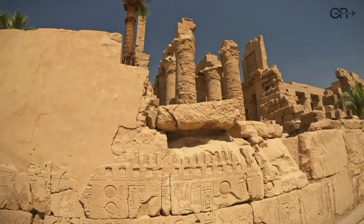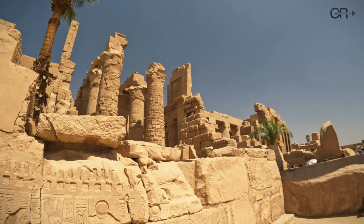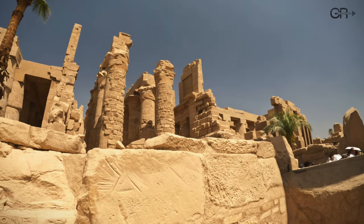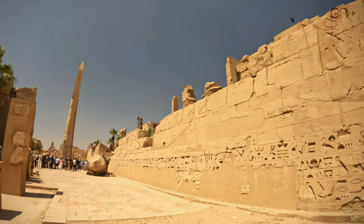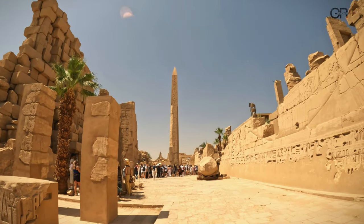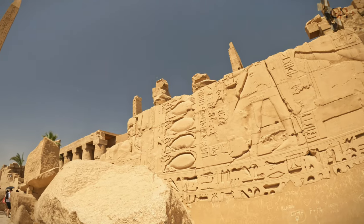Admiring the intricately carved walls adorned with hieroglyphs, we contemplate the ancient wisdom and spiritual beliefs etched into Karnak's stone, providing insights into Egypt's cultural tapestry. The obelisk of Hatshepsut, one of the tallest and best-preserved obelisks in Karnak, reaches nearly 30 meters high, a lasting tribute to her legacy.